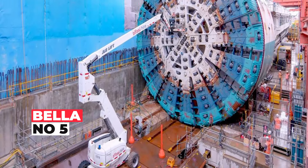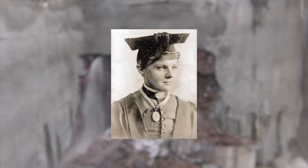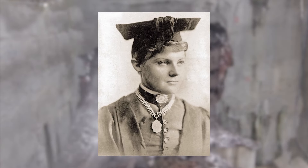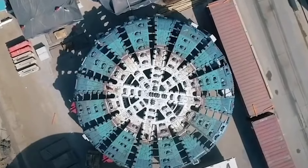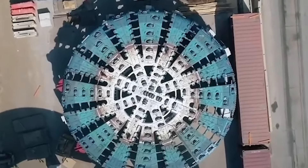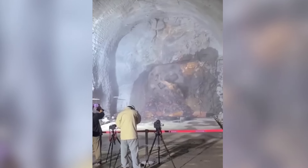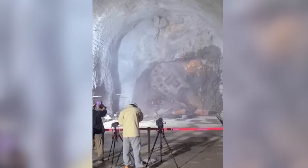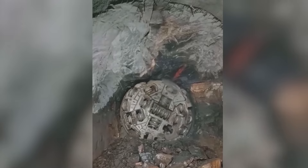Presenting Bella, the reigning queen of tunnel-boring in the southern hemisphere. TBM Bella pays homage to trailblazer Bella Gurren, the first Aussie woman to graduate from a university in 1883. She's a heavyweight tipping the scales at 4,000 tons and stretching a colossal 295 feet, standing tall at 51 feet — the skyscraper of tunneling divas.